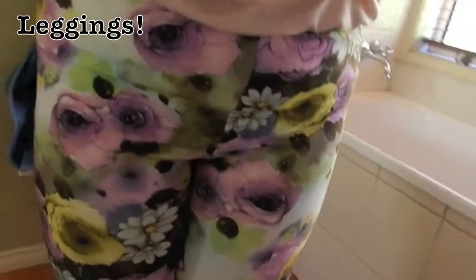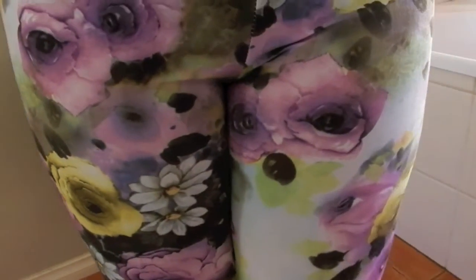For leggings, I'm wearing these floral leggings — they're pastel and really cute, super comfortable. I don't know what shop they're from, but the designer is Caroline Morgan, if that helps.